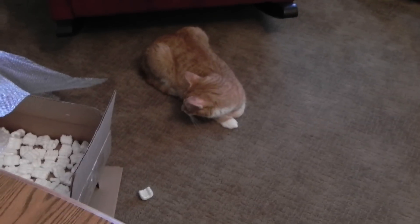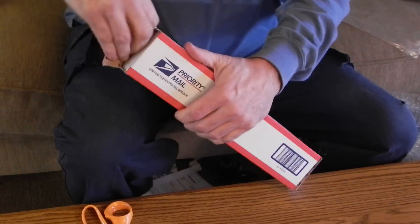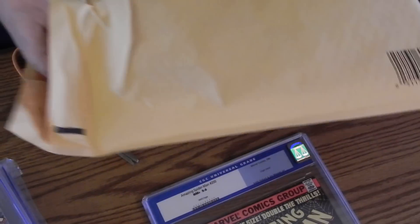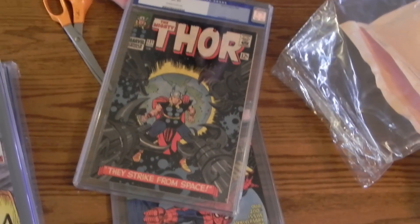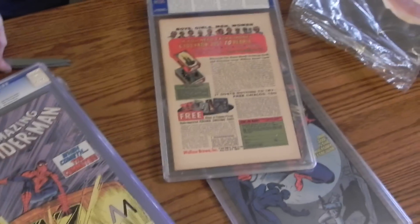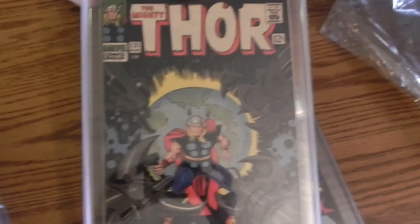Next box — I don't even remember what it is, I've had it for a little while. It doesn't have a pull tab on it. 'Handle with care' it says. This is a Thor 131, Very Fine Plus, off-white-to-white pages. That one looks pretty nice. You don't know until you're really cracking it out to see what's going on with them. The back's a little more off-color than I like — there's a little smudge over here — but it looks really nice. We'll pop that one out and see what we got.